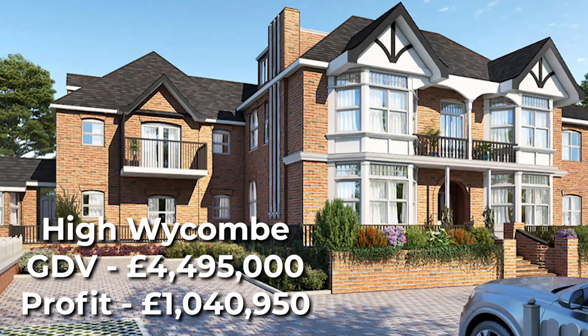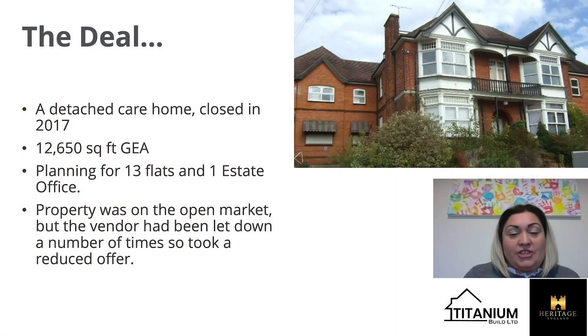Hi, I'm Emma Morby. I work with Heritage England and I'm also a member of CANDOR, and I'm going to bring you a case study today for a site we have in High Wycombe, which is Tilworth House.